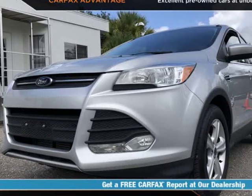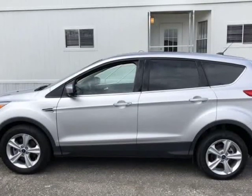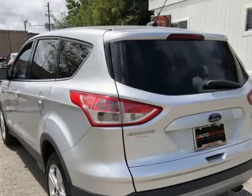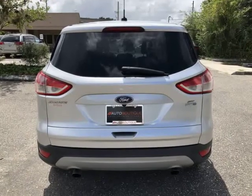This 2016 Ford Escape SE is brought to you by Auto Boutique. Auto Boutique is proud to offer excellent pre-owned vehicles priced thousands of dollars below retail value. Found a similar vehicle at a lower price? We will match it.